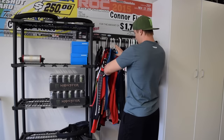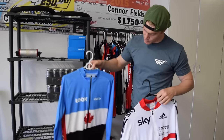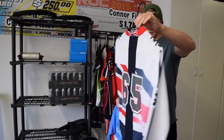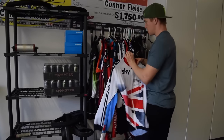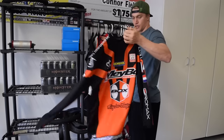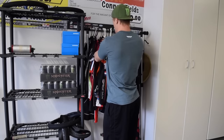Moving on down, we've got a couple of the nice guys in the sport. We've got the Canadian Tory Nyhaug jersey, and this one we've got Liam Phillips' jersey — GB, Great Britain. Keep going, we've got a couple more fast guys — we've got Twan van Gendt, Dutch Army, a bit of orange in there.